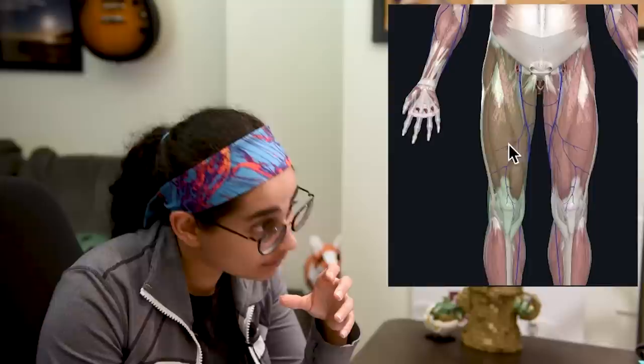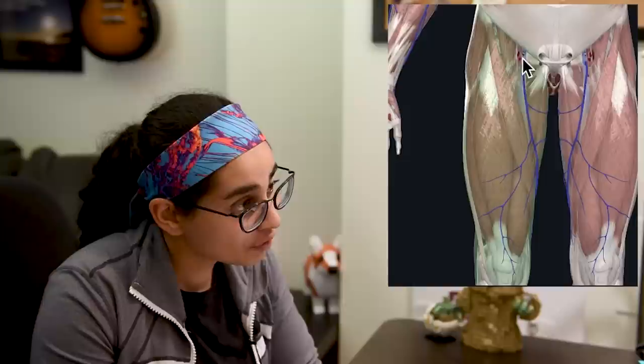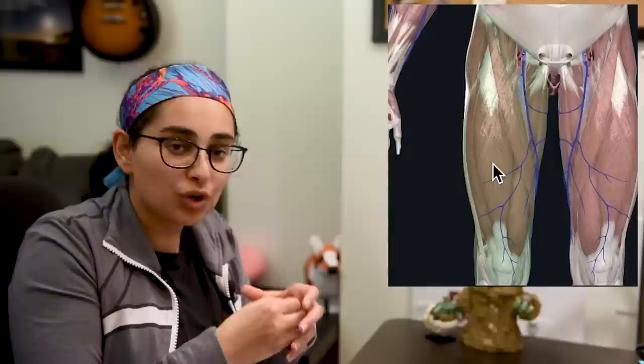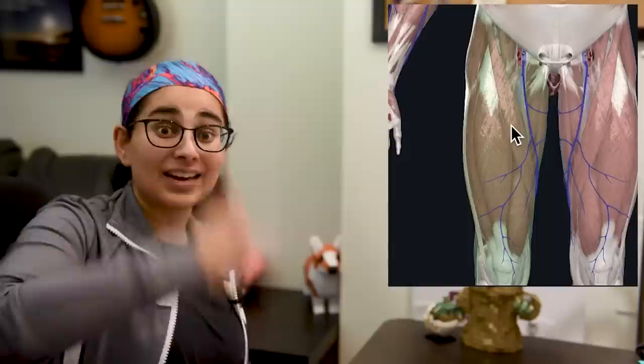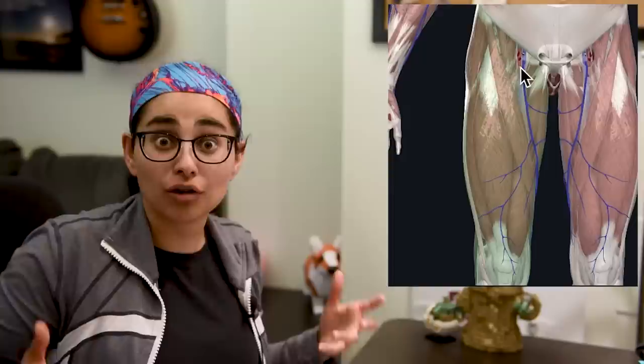Unfortunately, because the fascia doesn't give or the covering doesn't move, as the muscle continues to swell, it's going to start to pinch off big vessels. Arteries take blood from the heart down into the legs; veins take blood from the limbs back up to the heart. If there's a big increase in pressure in this area, because the pressure cannot expand out, it starts to squeeze the tubes on the inside — squeezing the artery, squeezing the vein, and damaging the nerves. This can start to cause death of the actual tissues in the leg.